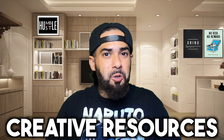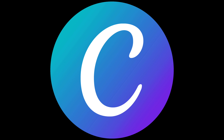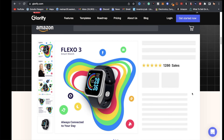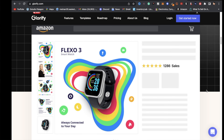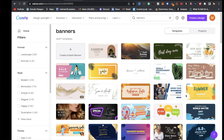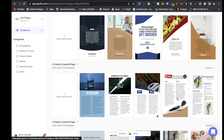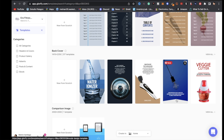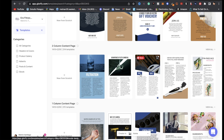Here are some creative resources to consider when promoting your print-on-demand business: Canva and Glorified. Both are amazing for shop banners, social media posts, profile pictures, lead magnets like e-books, infographics, and much more. Links will be in the description.